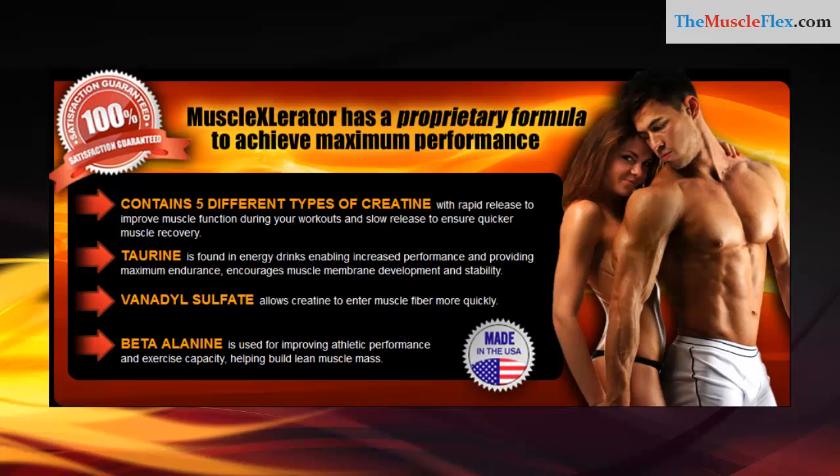Contains five different types of creatine with rapid release to improve muscle function during your workouts and slow release to ensure quicker muscle recovery. Taurine, found in energy drinks, enables increased performance and provides maximum endurance, encouraging muscle membrane development and stability.